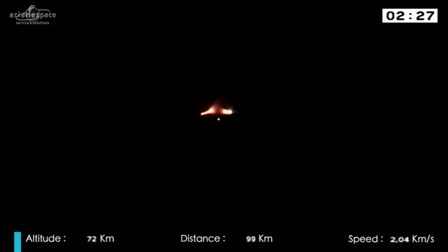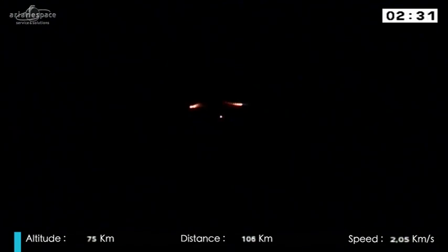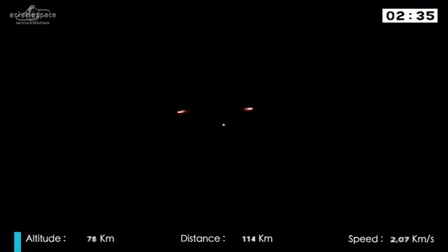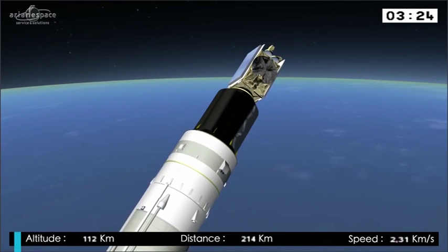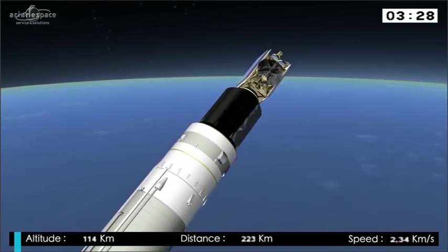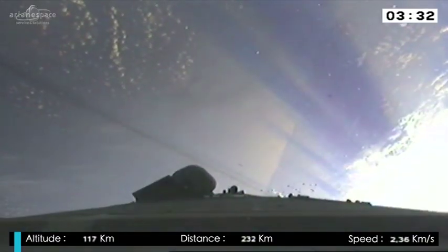And there it is. Look at that picture. As those two solid rocket boosters separate and fall away, we lost a lot of weight. There in the animation it has covered the two satellites while they were in the Earth's atmosphere. We just lost another two tons as the fairing drops away.